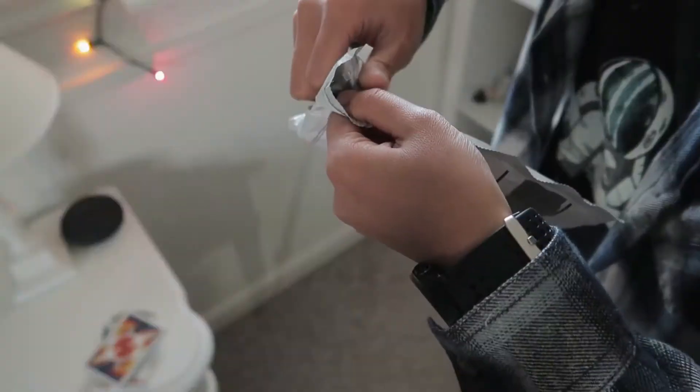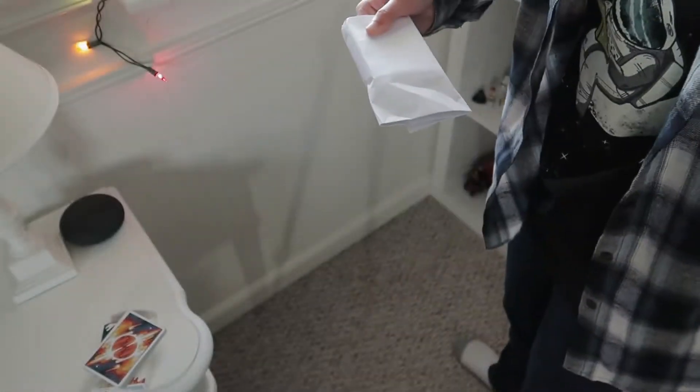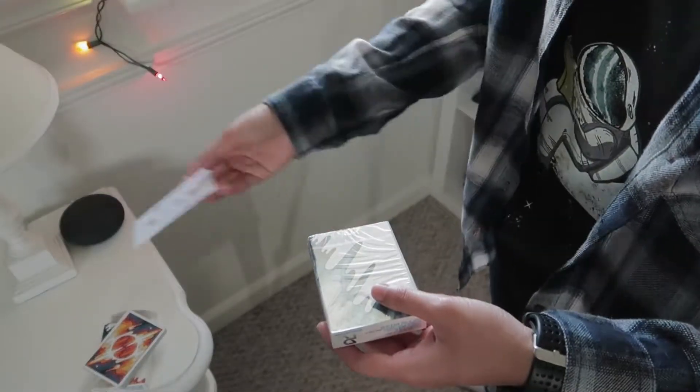So here we are! Let's get to unboxing these cards. They just came from Red Chair Magic on Amazon, but that's not too important.